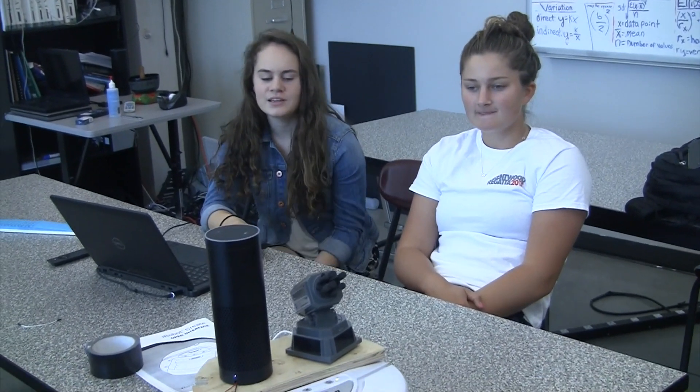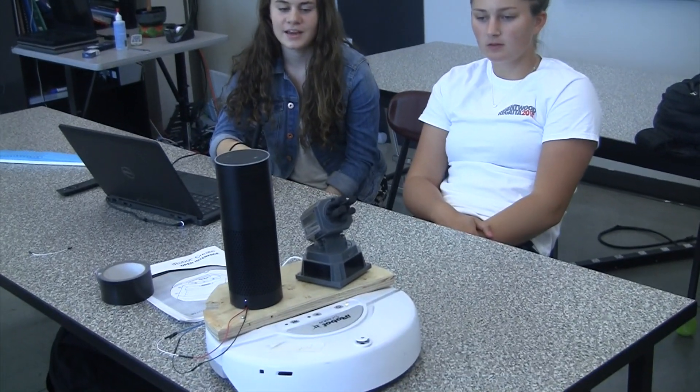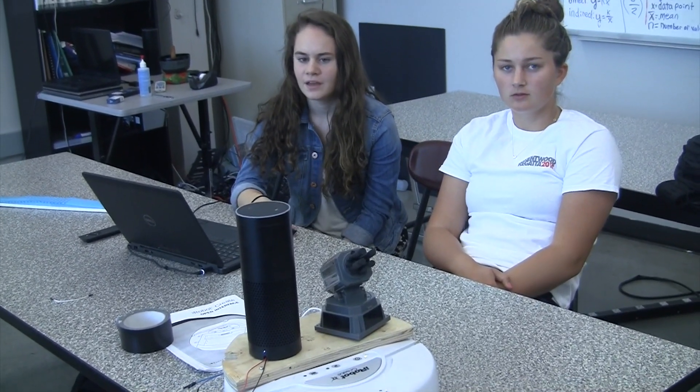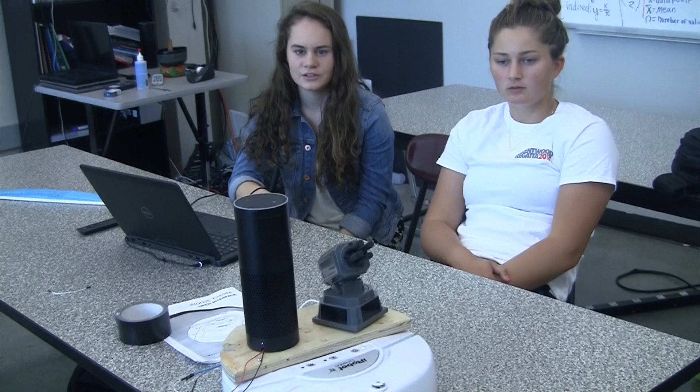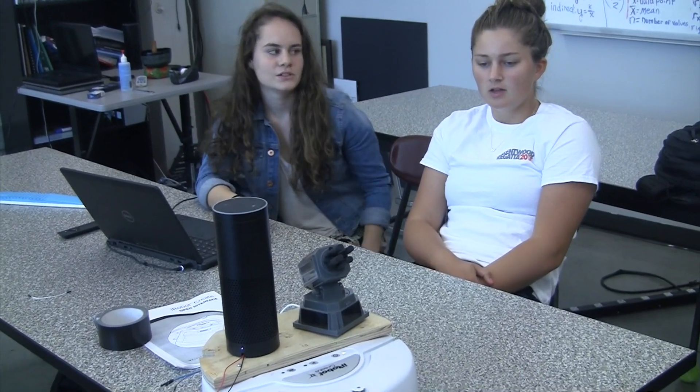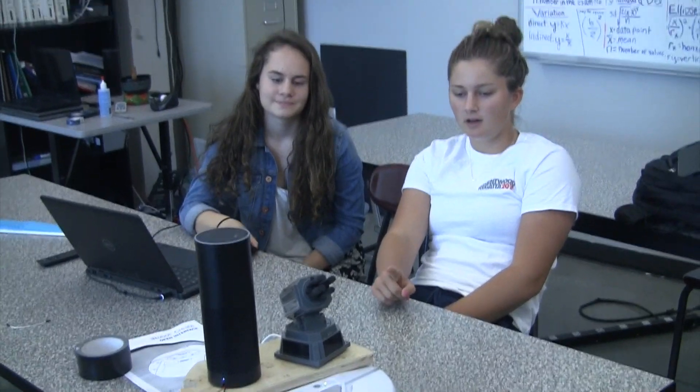Introduce yourself and tell us what your final project is about. I'm Jilly Gibson. I'm Adelaide Smith. We connected the Echo to the robot and the missile launcher we've been working with. We can use the Echo to control both the robot and the missile. Jilly worked to create the robot app that works with the Echo, and I did the missile app, and they both respond to commands that we make.